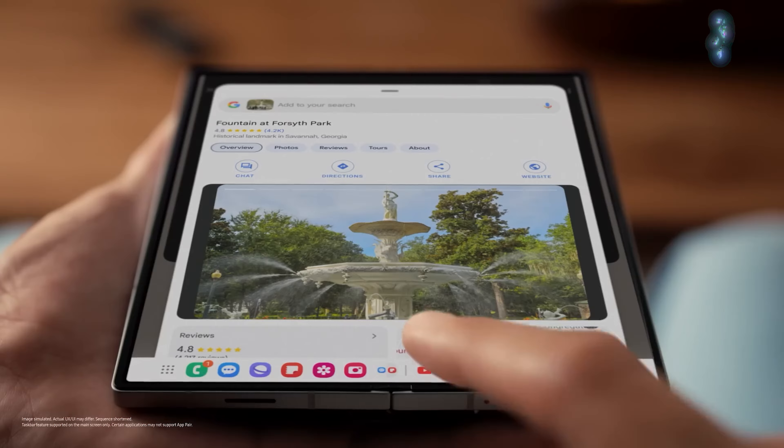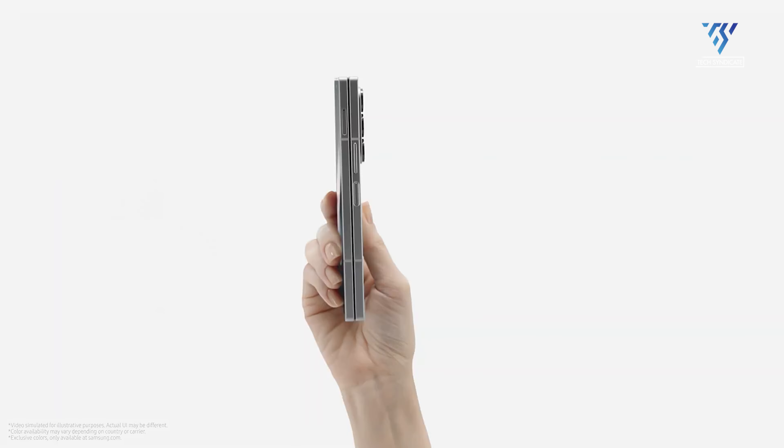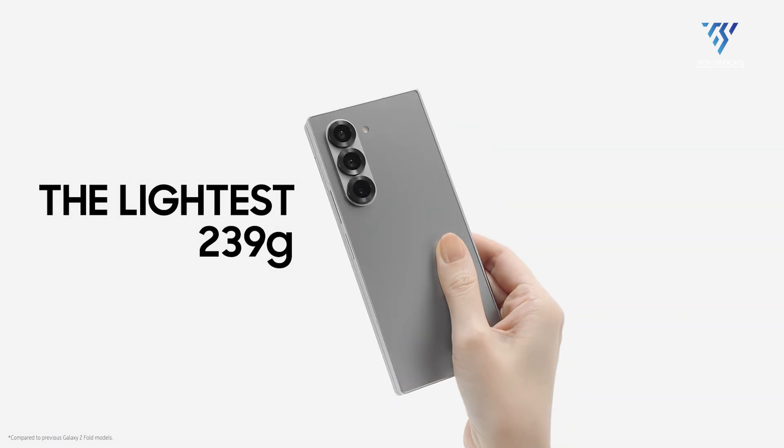The Galaxy Z Fold 5 made strides with its flex hinge, allowing the phone to close completely flat and providing a streamlined look. The Z Fold 6 retains much of this design but is slightly wider and shorter, making it feel more refined. It's also lighter, weighing 239 grams compared to the Z Fold 5's 253 grams.